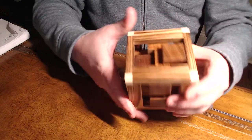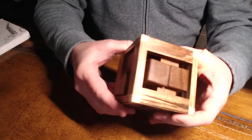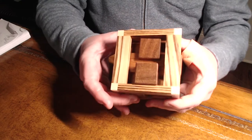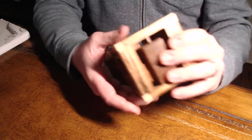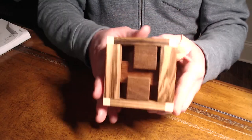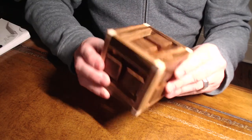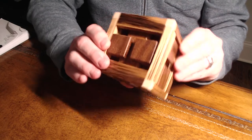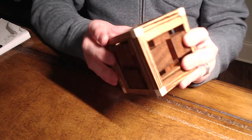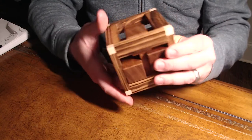Extremely smooth. A little loose I suppose, but that's really just in the nature of the puzzle. It's a level 31, 1-2-5, total of 42 moves. I don't think he is making any more of these. However, if you manage to get your hands on one, I'm really looking forward to solving it.